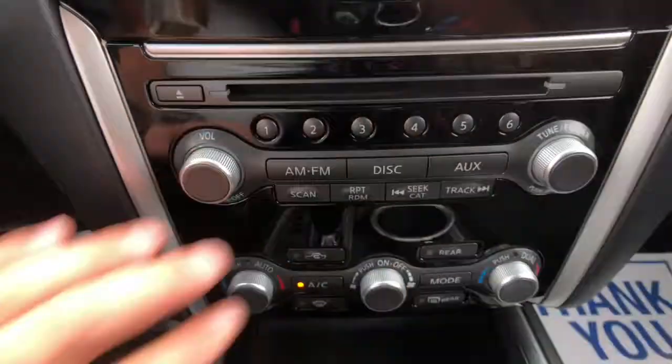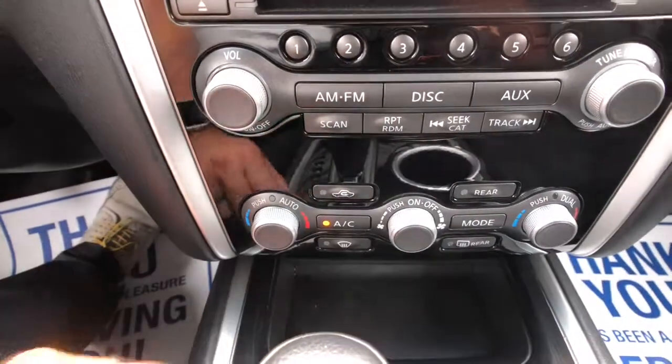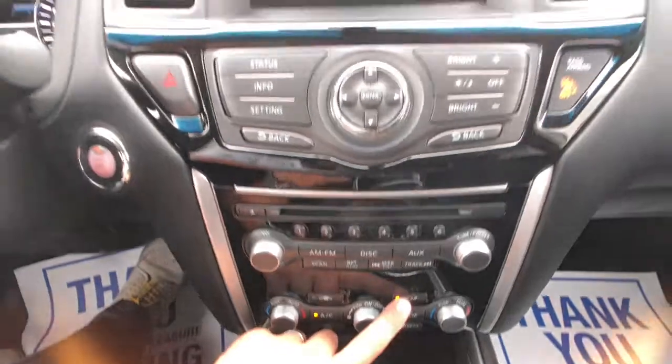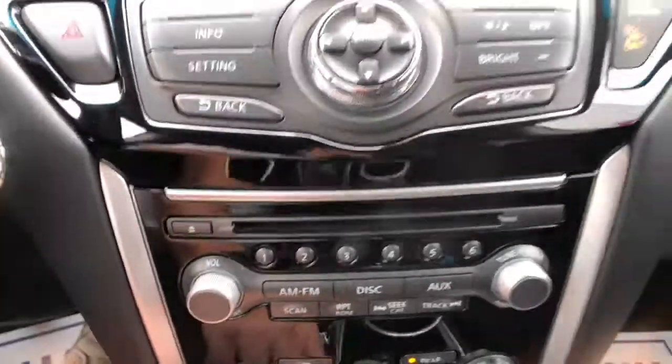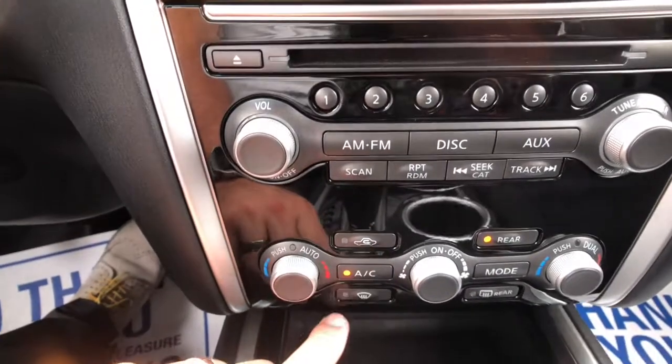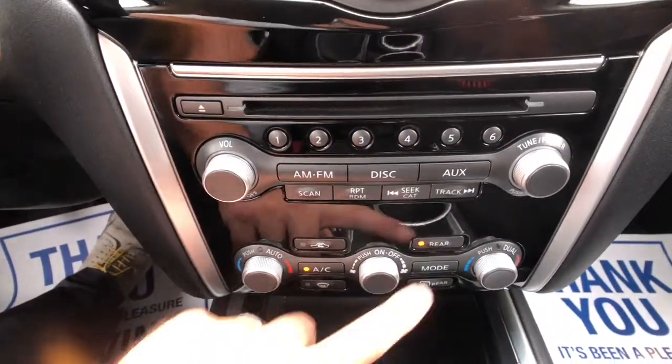Just below that are the touch controls, and then below that three easy dials to take care of your tri-zone climate control system. Pressing the rear button will actually show you the rear climate control system when you want it, and then you've got your recirculator and mode button right there to adjust all of that as well.